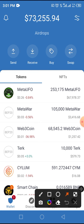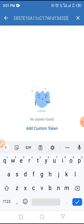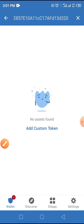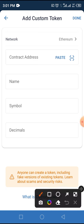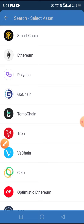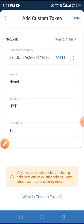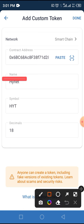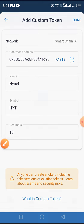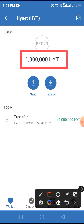Tap the search bar at the top of the screen. Paste the smart contract address you copied into the space provided. Since this token has not yet been added to Trust Wallet, add it by tapping on 'Add custom token.' Change the network from Ethereum to smart chain by tapping on Ethereum and selecting smart chain. Tap paste to paste the smart contract address. Other parameters — the name, symbol, and decimal — will automatically populate. Tap the done button as indicated, and you will see that you have successfully claimed 1 million INET tokens in your wallet.